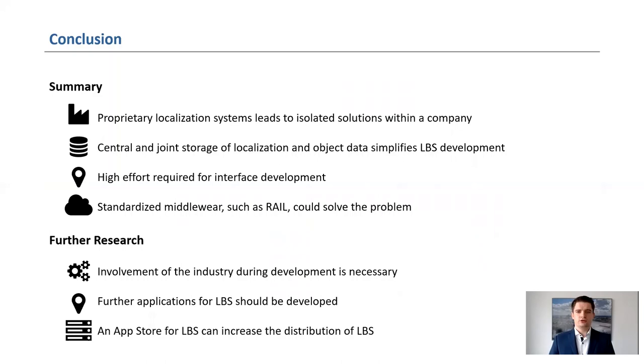To sum up, proprietary localization systems lead to isolated solutions within a company. This can be avoided if a standard communication protocol has been established in the industry. Each of our location-based services uses multiple data sources, such as the warehouse management system, localization, or map information about the warehouse. To avoid having to implement different interfaces, RAIL was used as middleware. The centralized and joint data storage significantly reduced the development effort. The industry should be increasingly involved in the development of such a reference architecture to enable high acceptance and improve the possibility to use it as a standard.